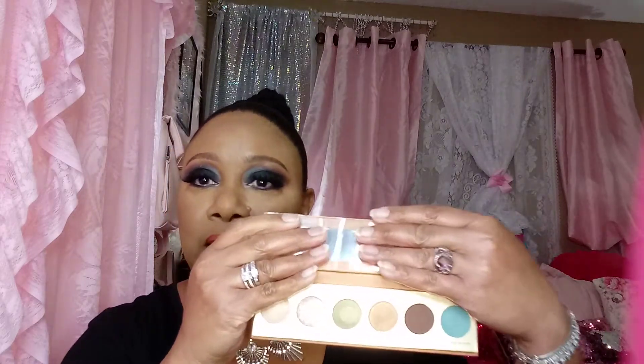Next we have the Butter London Natural Goddess Eyeshadow Palette. Butter London — yes! And this is the eyeshadow palette. That is $32. So already that's $60 worth of product and I've only paid $21. Full size, as you see.